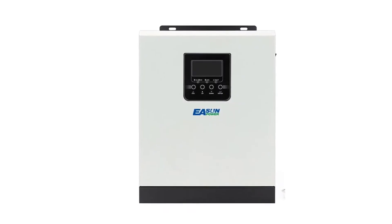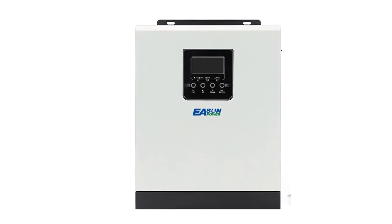Hi guys, today's video we're going to check out the 5 best hybrid solar inverters on the market.